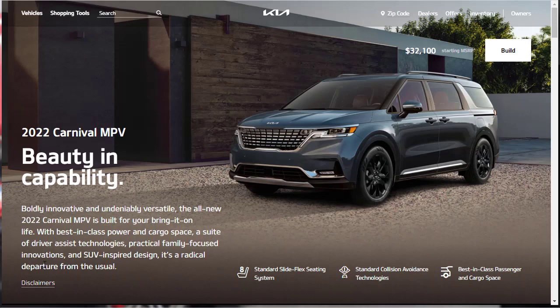Hi, welcome, thanks for joining me. On this episode of Build Your Own, we're going to build, price, and option a 2022 Kia Carnival SX Prestige, as well as learn about the features and other configurations. Before we do, I just want to remind you that if you find this build and price review helpful, informative, or entertaining, please like, share, and subscribe to my channel.